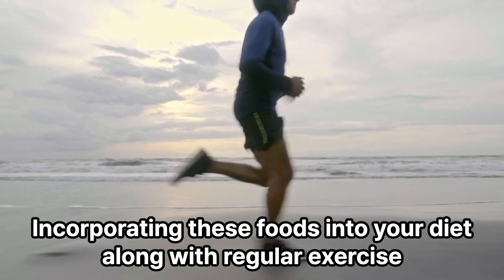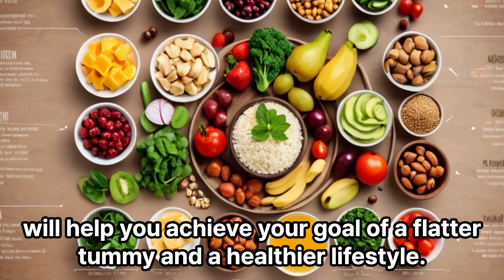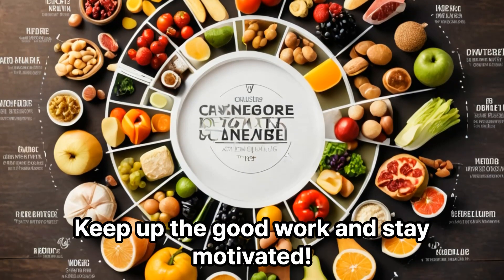Incorporating these foods into your diet along with regular exercise will help you achieve your goal of a flatter tummy and a healthier lifestyle. Keep up the good work and stay motivated.